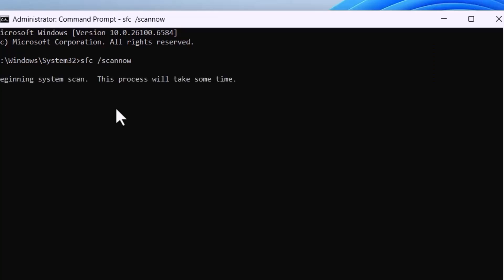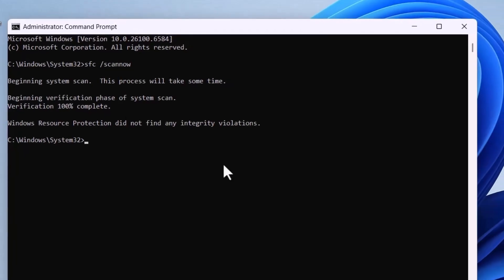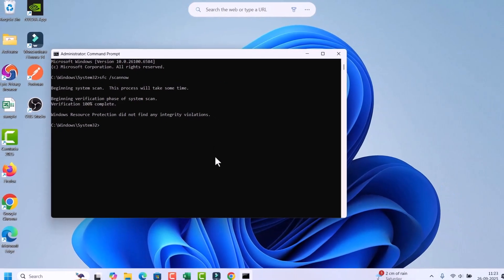In the Command Prompt, type sfc /scannow to run the System File Checker, then hit Enter. This will scan and repair system files — it takes some time, so wait for it. After it completes, restart your PC and check the Start Menu.